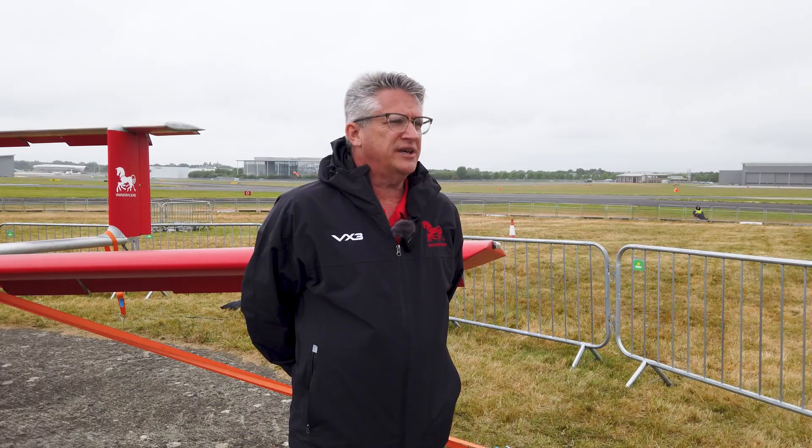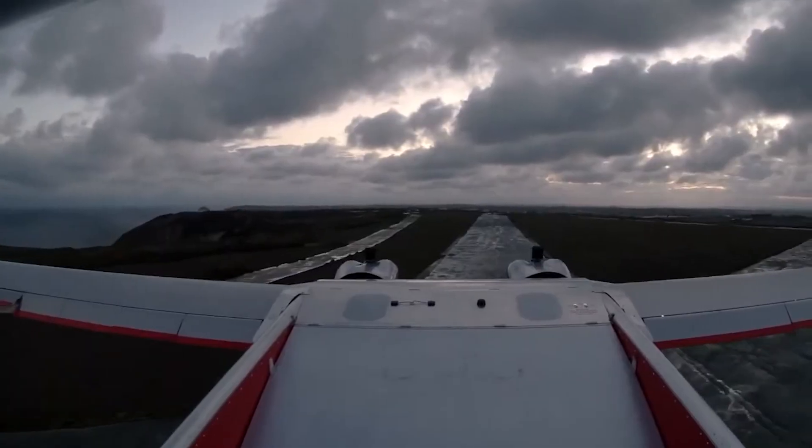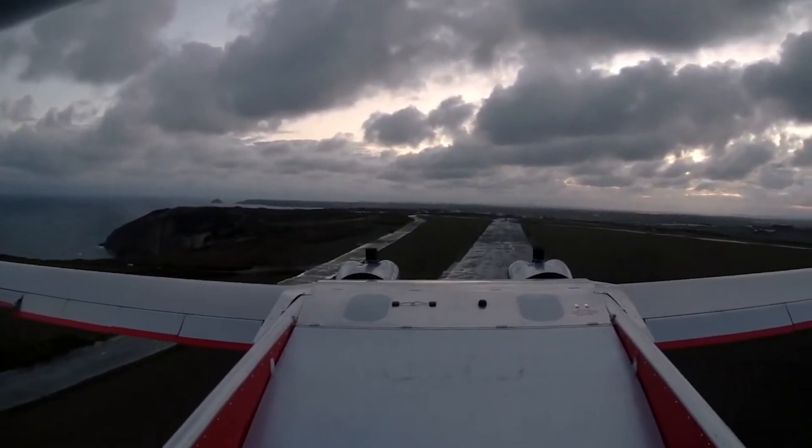The mission of Wind Racers is to bring prosperity to people who need it by making a self-flying cargo aircraft that will reduce the cost of logistics, especially in the middle mile.